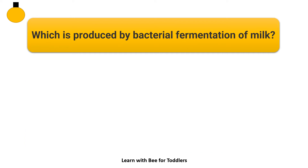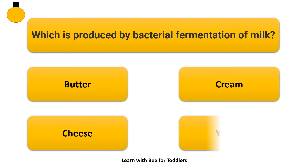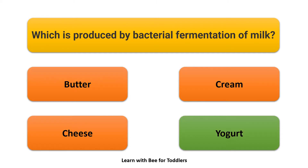Which is produced by bacterial fermentation of milk? Options: Butter, Cream, Cheese, Yogurt. Answer: Yogurt.